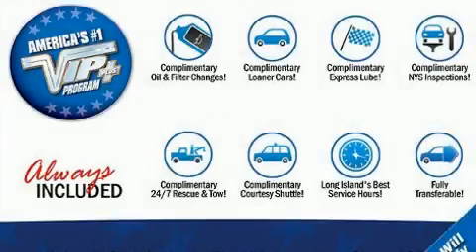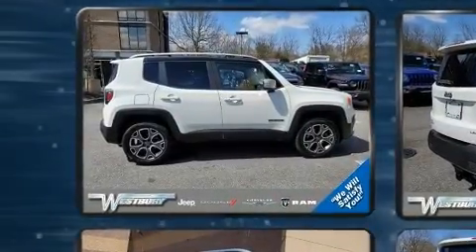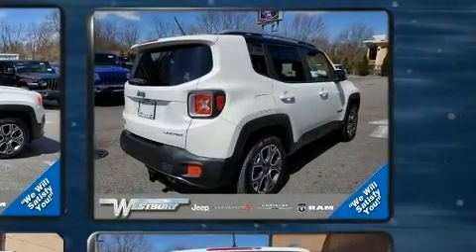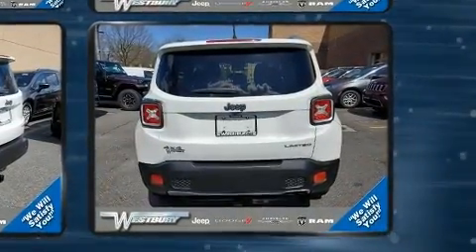The 2015 Jeep Renegade. With just over 35,000 miles on the odometer, this four-door sport utility vehicle prioritizes comfort, safety, and convenience. It features four-wheel drive capabilities, a durable automatic transmission, and a 2.4-liter four-cylinder engine.